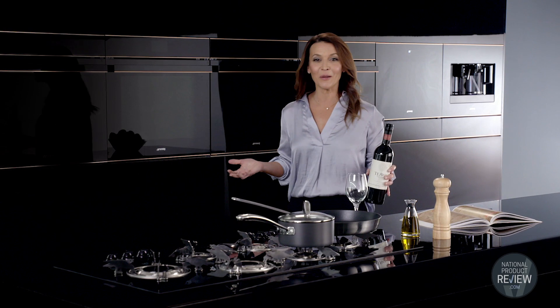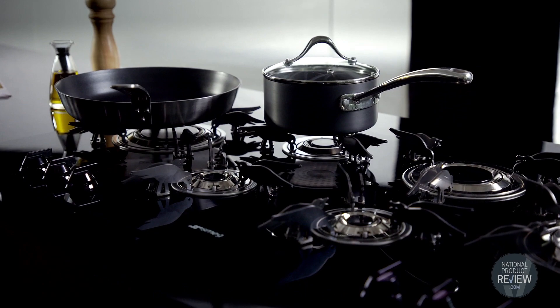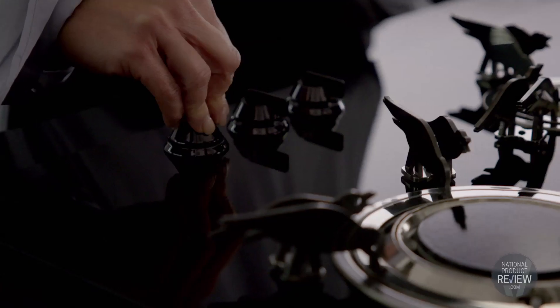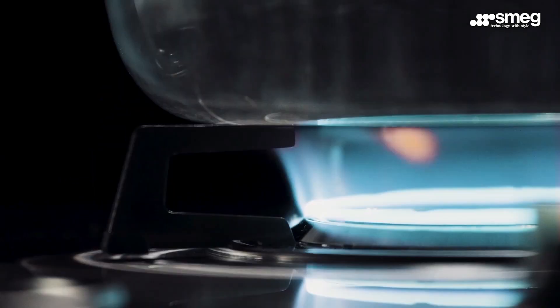No kitchen would be complete without an impressive cooktop, and this world first blade flame gas cooktop is just that. It looks beautiful with a black ceramic glass finish and is also more energy efficient compared to standard gas burners, without compromising on power.